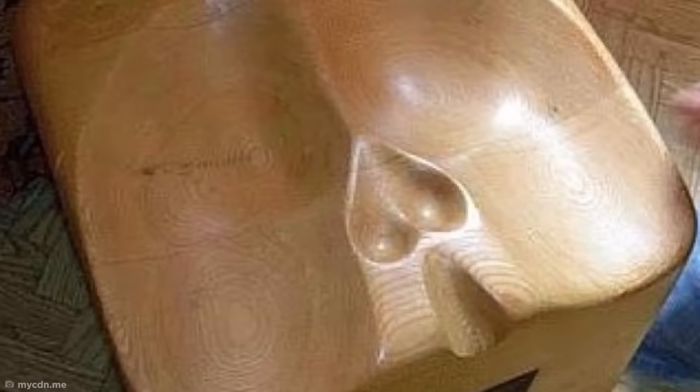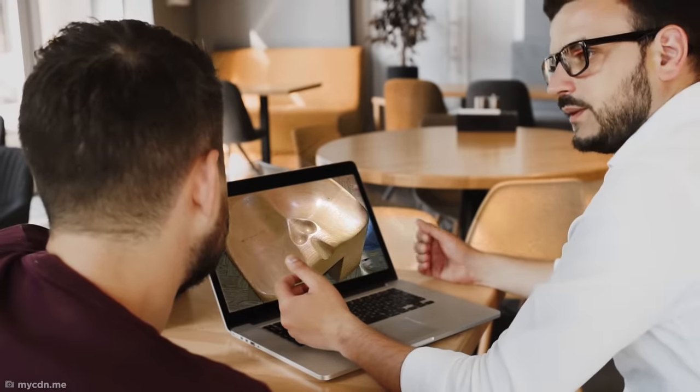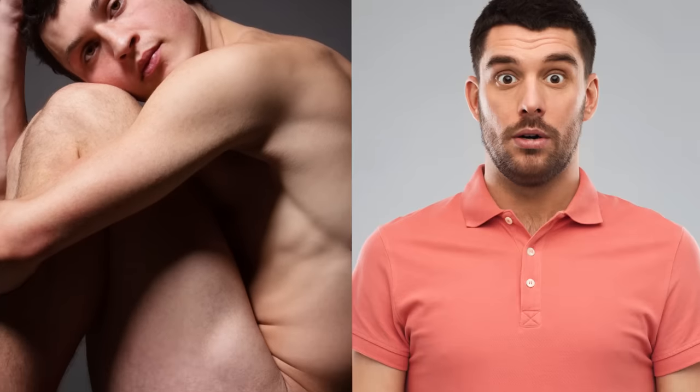This bar stool has been designed for maximum comfort for all the guys out there, so why does it somehow still feel so uncomfortable to look at? Maybe it's the implication that for someone's crown jewels to fit perfectly, they'd almost definitely have to be naked to begin with, which is a pretty disturbing thought.